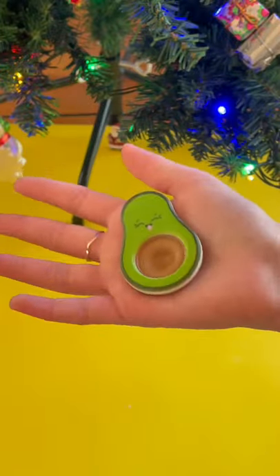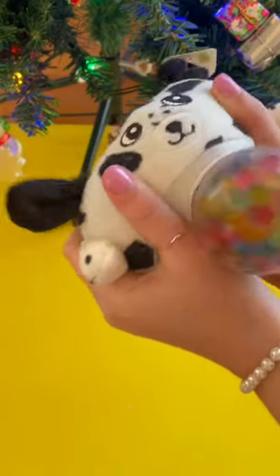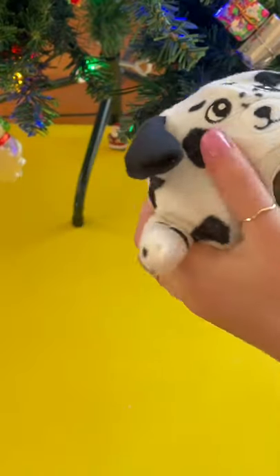Giant dog stress ball — what the heck, you guys, this is so cool! It looks more like a dalmatian. 10 out of 10.